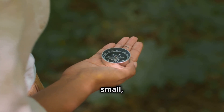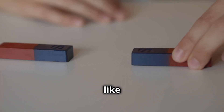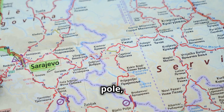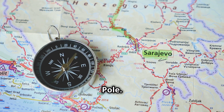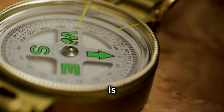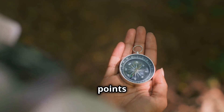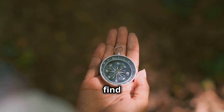A compass needle is essentially a small, lightweight magnet that is free to rotate on a pivot. Because like poles repel and opposite poles attract, the north pole of the compass needle is attracted to Earth's south magnetic pole, which happens to be located near Earth's geographic north pole. This interaction between the compass needle and Earth's magnetic field causes the needle to align itself along the magnetic field lines. As a result, the compass needle points in the direction of the magnetic north pole, giving us a reliable way to find our bearings.